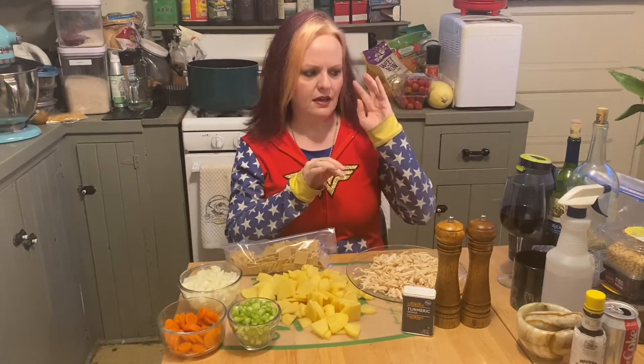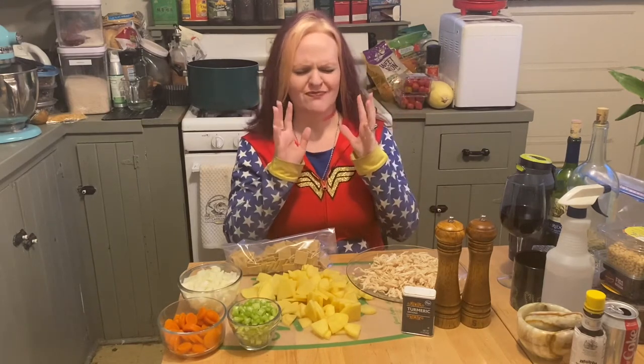We did Pennsylvania Dutch chicken and waffles last year at some point. I'll probably link it to this video — a little card up in the corner that says go here, click here.